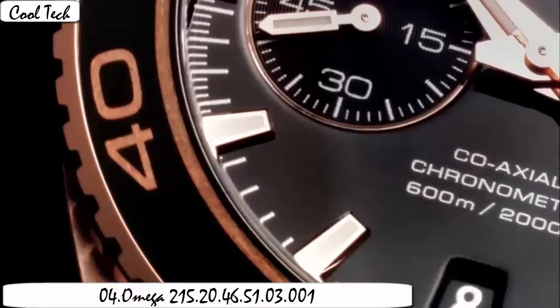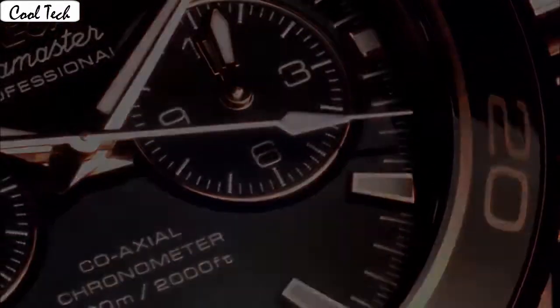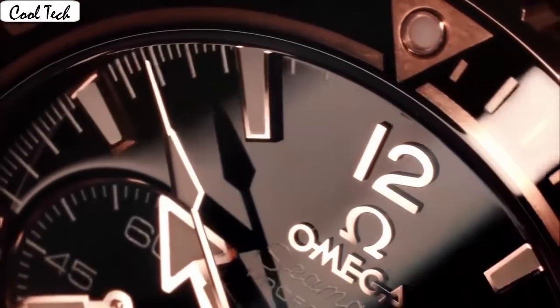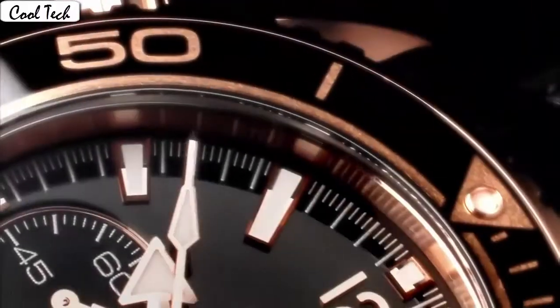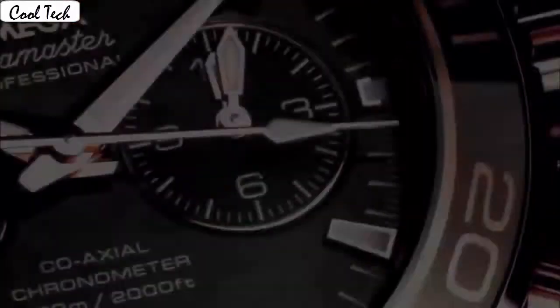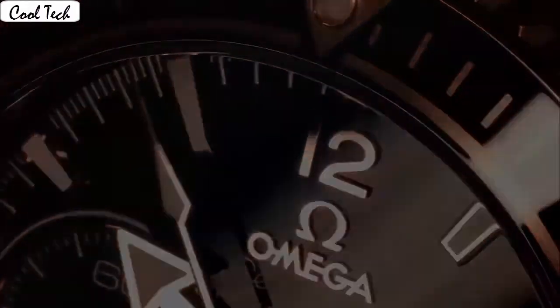Anti-reflective sapphire display, analog, deployment buckle. Case material stainless steel rose gold, case diameter 45.5 millimeter. Band material stainless steel, band width 22 millimeter, band color rose gold, dial color blue. Calendar date, special features: Conocross date, solid 18k rose gold helium escape valve, movement Swiss automatic.